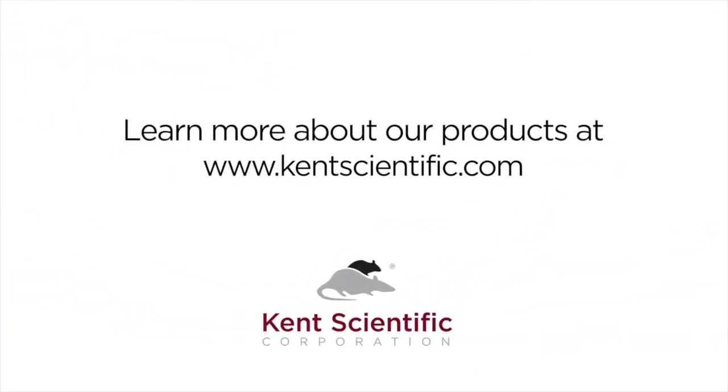For more information about the SomnoFlow and SomnoSuite systems, please contact your local Kent Scientific representative.